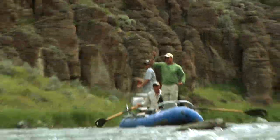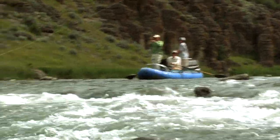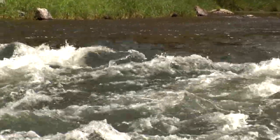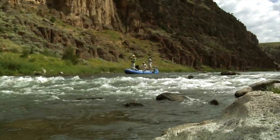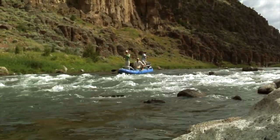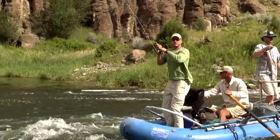There we are — that's a good fish! I think he's going to have to come with us. Dead center channel. That's one way — you hook the fish up at the top and bring him down to the bottom of the rapid with you.